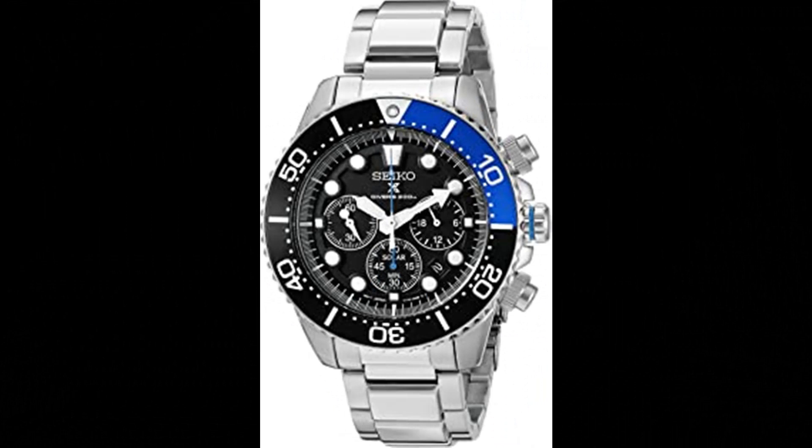Number 9. Seiko Men's SSC-017 Prospex Analog Japanese Quartz Solar Stainless Steel Dive Watch. Solar-powered bracelet watch with black dial featuring luminous hands and markers and three chronograph sub-dials. 43mm stainless steel case with hardlex-style window, stainless steel bracelet with fold-over clasp and double push-button safety. Rechargeable by light. Water resistant to 200m / 660ft. Suitable for professional marine activity and serious surface water sports.